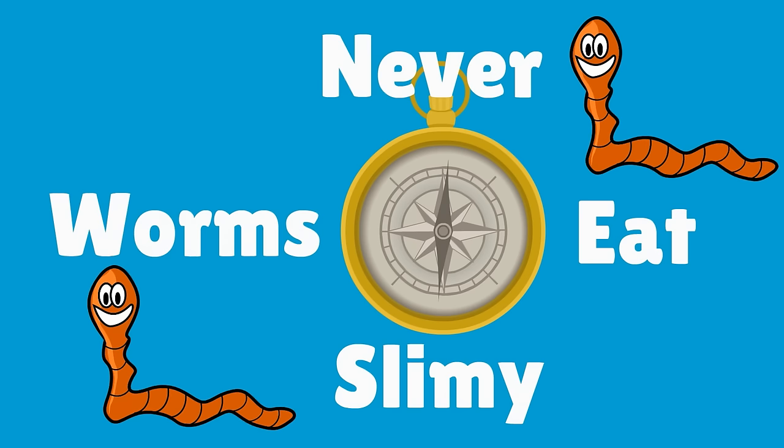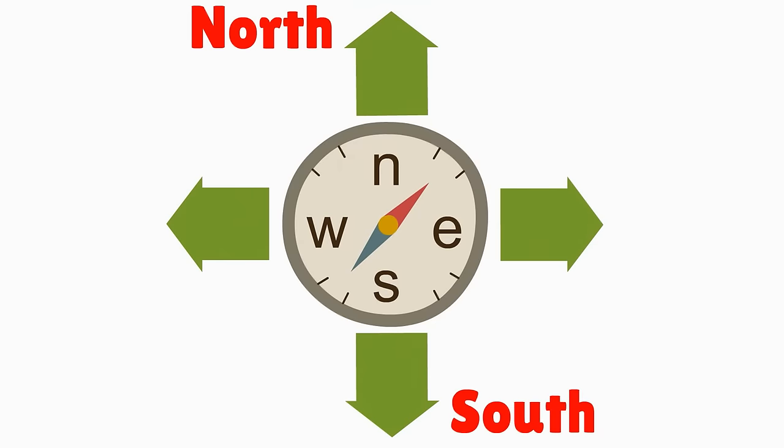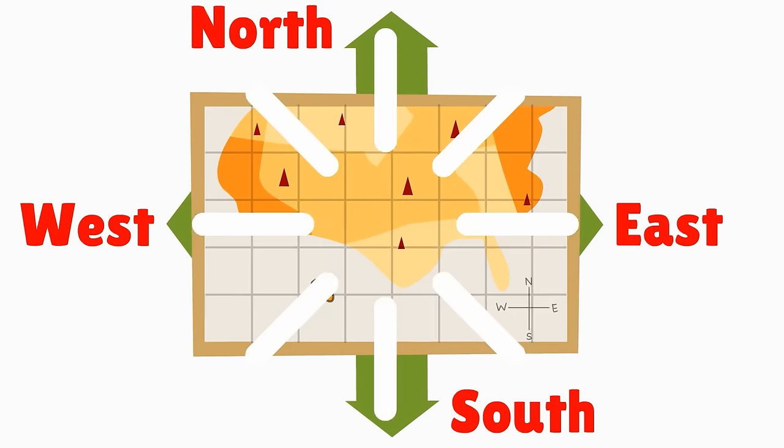Never eat slimy worms. Now let's practice finding North, South, East and West on a map.